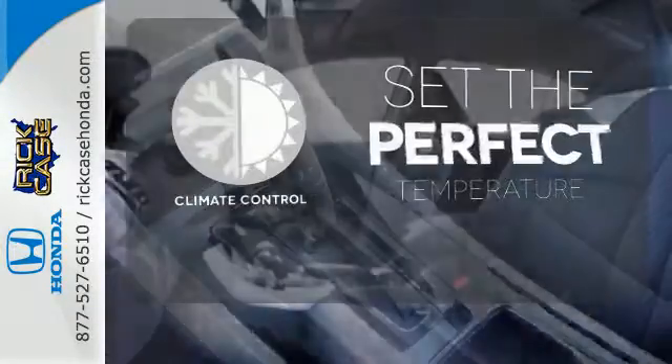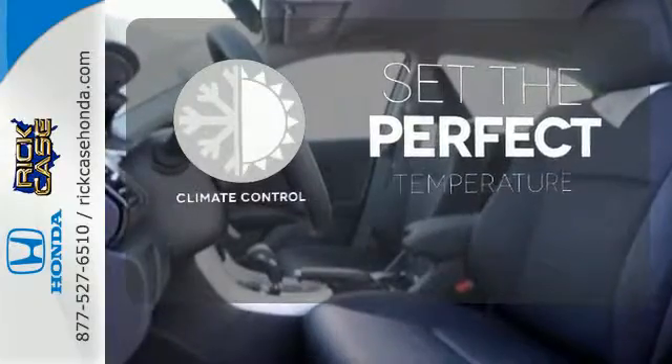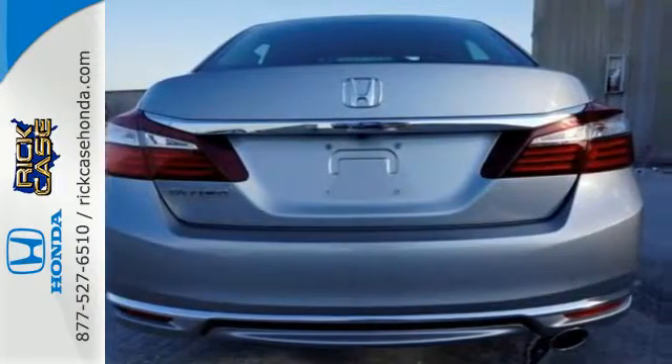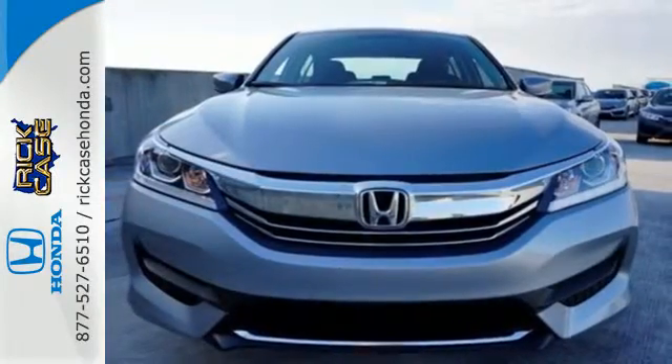The climate control lets you set the temperature exactly where you want it. Hindsight is 20-20 with the backup camera. Exceptional, reliable, with luxurious looks.